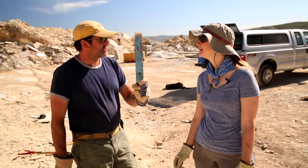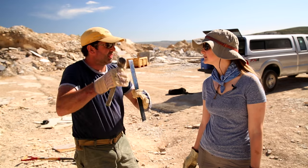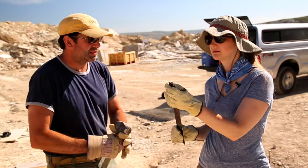We've got our tools now. This is your shim. This is one of the most important tools that we use out here. We use this for dividing up the limestone layers. So it's like a wedge — exactly.